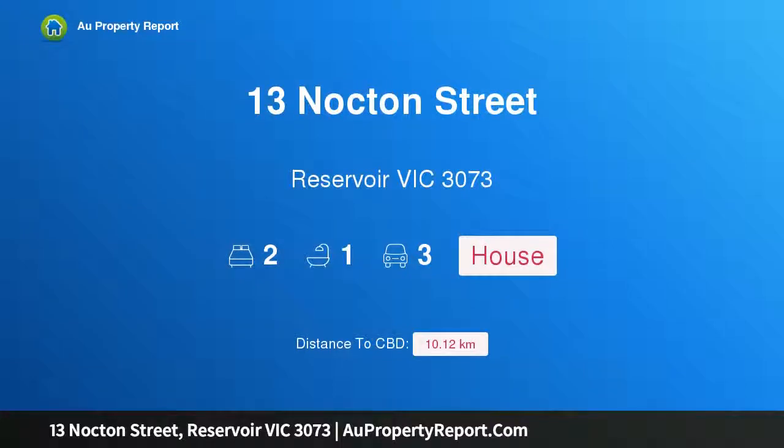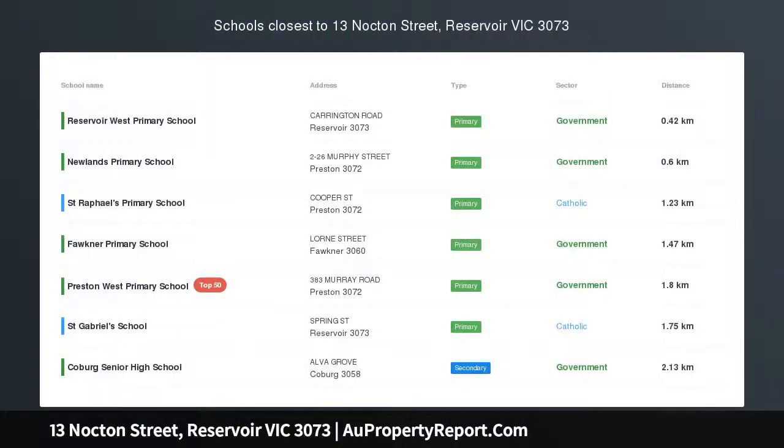Hi, I am glad to introduce Property 13 Nocton Street, Reservoir Victoria 3073 — a family charmer with a bright future.